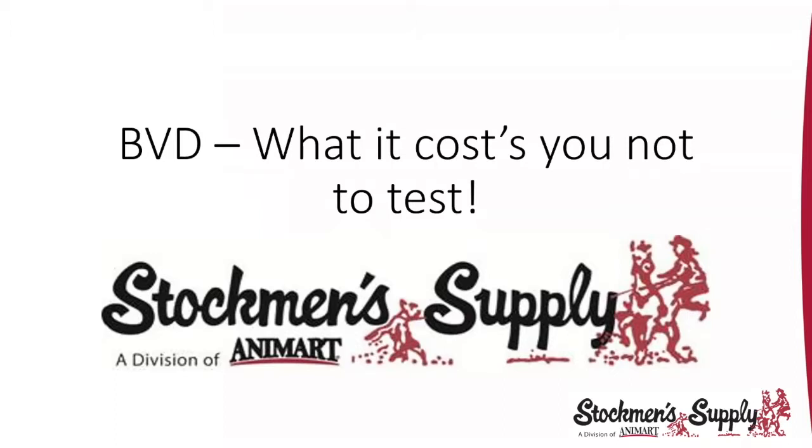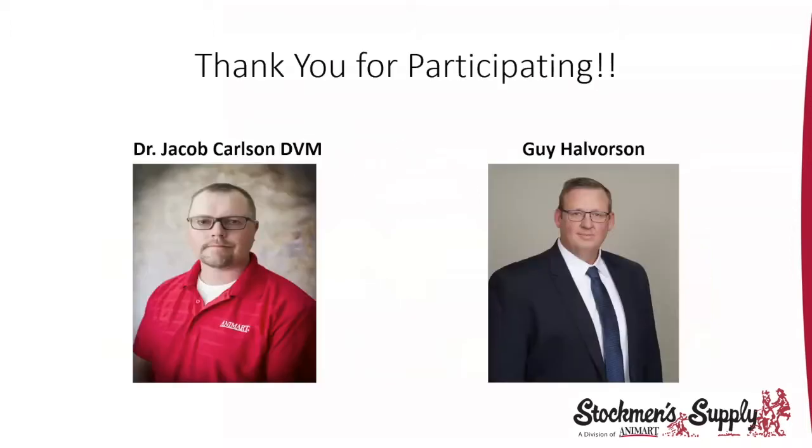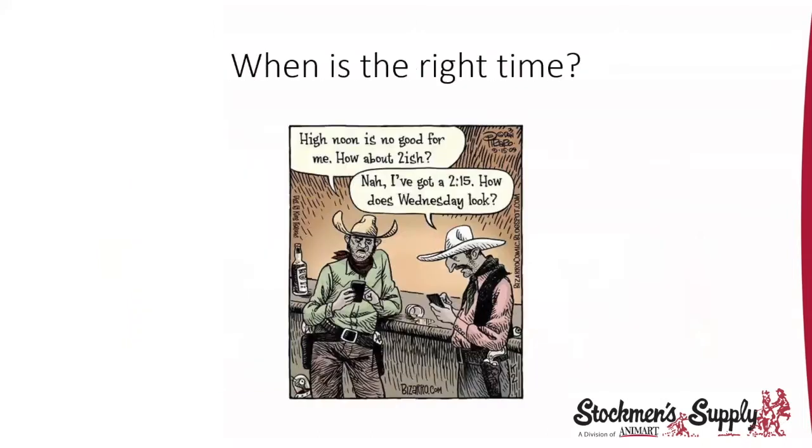We'll discuss how you can identify those animals to clear them up. I'm Guy Halverson, Beef Director for Stockman Supply. This cartoon kind of hit home to me — it's two cowboys arguing over what time to have a duel. Time is so valuable to everybody, whether you're in livestock production or business of any kind. It's how you utilize your time every day, and taking the time to manage your operations is very important.